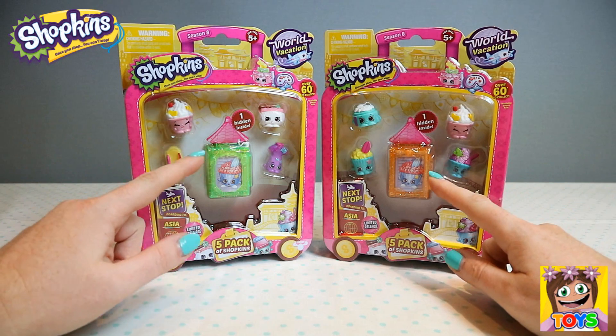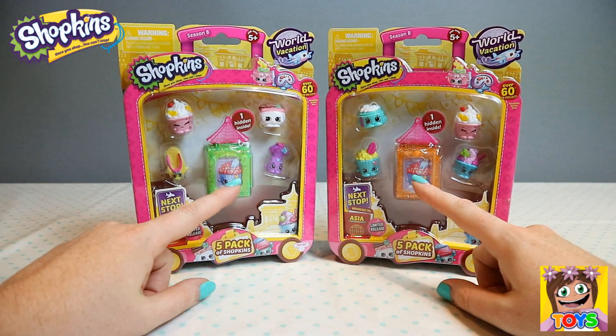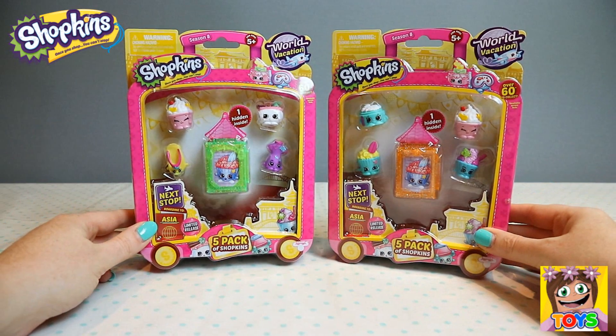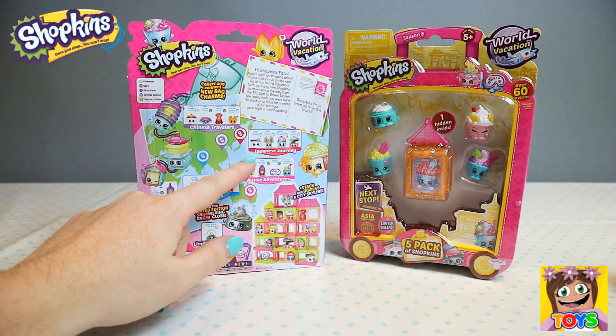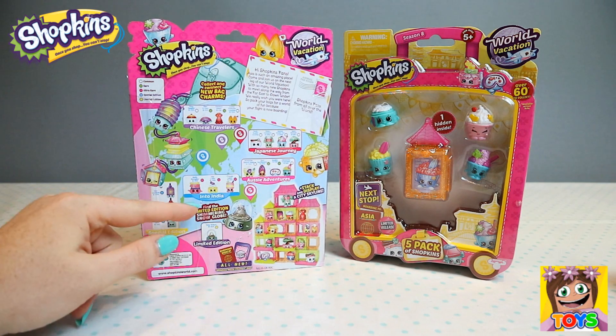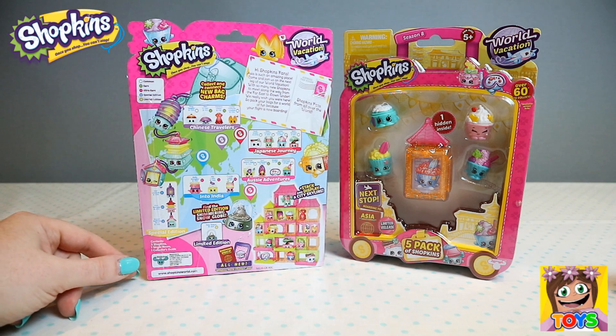They both have two different color little apartments and there's a hidden Shopkin inside each box. On the back of the box we have Chinese Travelers, Japanese Journey, Aussie Adventures, and Into India. There's also limited edition and special edition Shopkins.